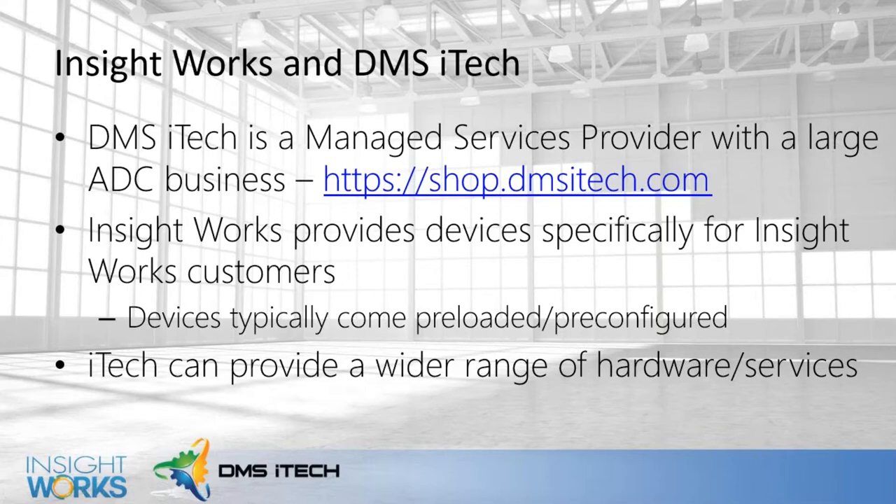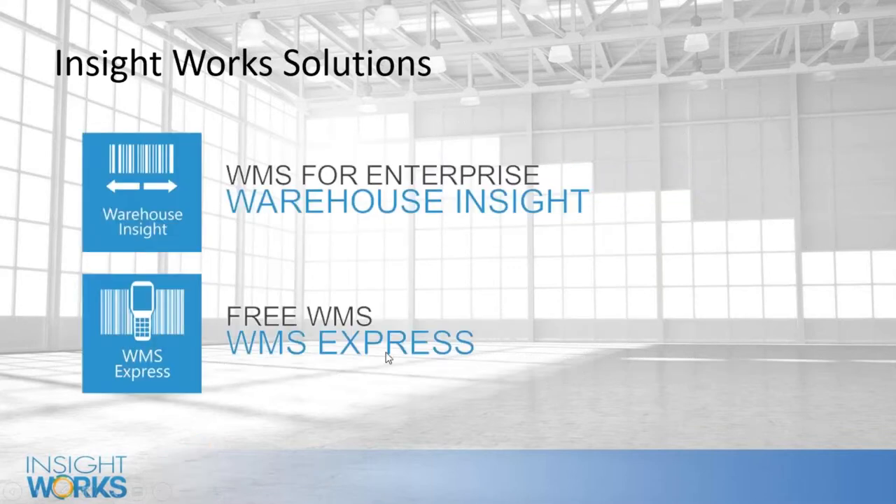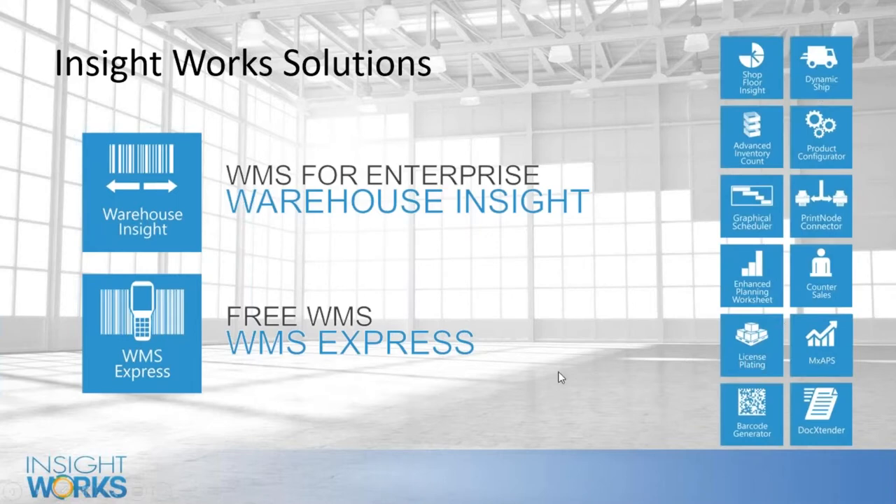InsightWorks has been around for about 10 years and we focus on the distribution side of things with solutions in the manufacturing and distribution space. When we're talking about the scanners we're dealing with today, those are typically used for Warehouse Insight or WMS Express. Both are available for Business Central or NAV and this is what's actually going to be running on those scanners. If you're looking for software to connect to Business Central and do all the barcoding, it's one of these you'd want to look at.